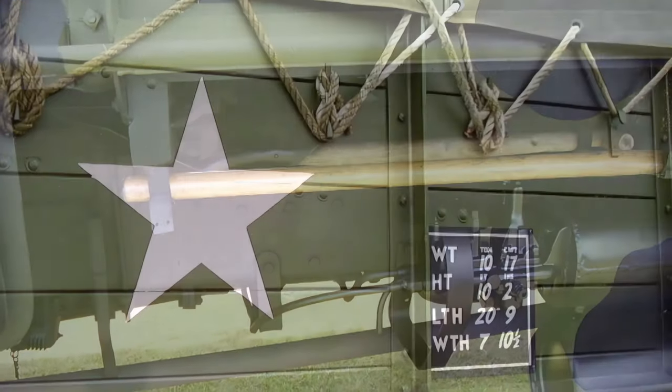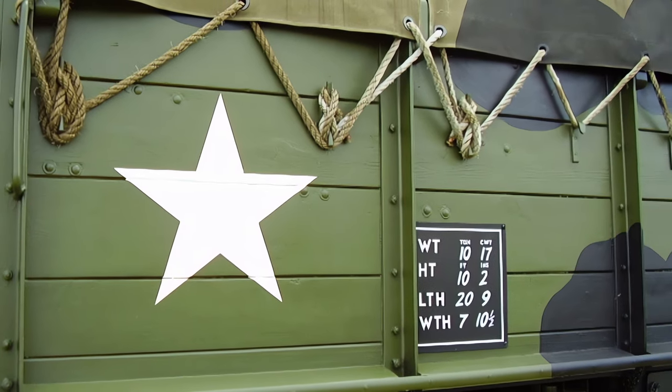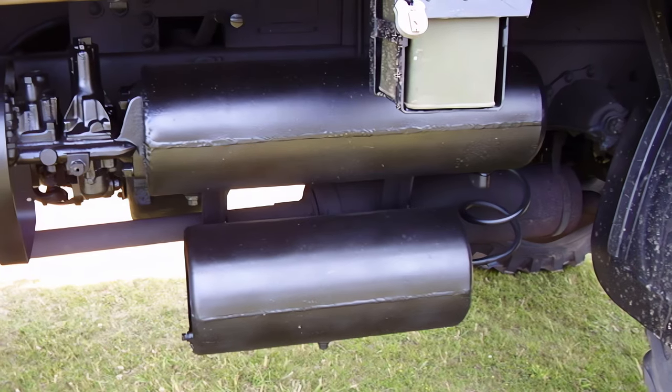The Matador was widely exported to other countries, such as Canada, Australia, India, and South Africa. It was praised for its reliability, versatility, and off-road performance.